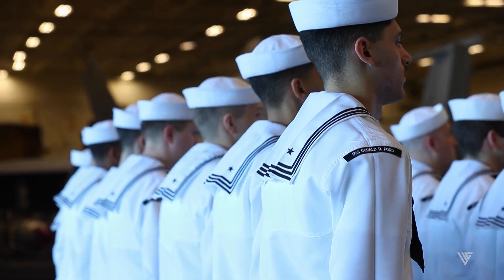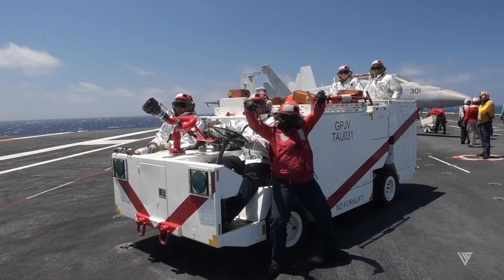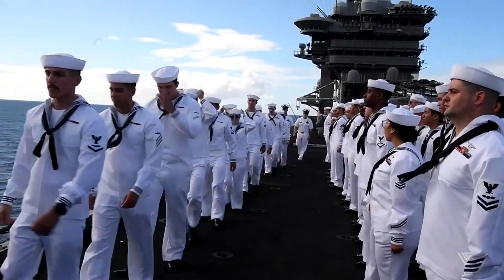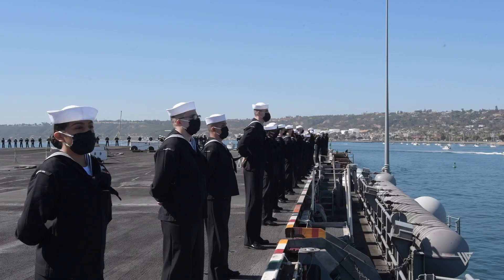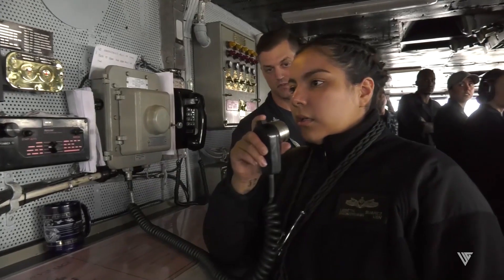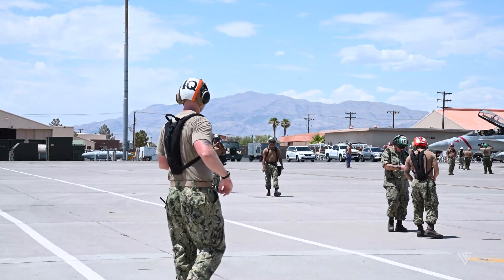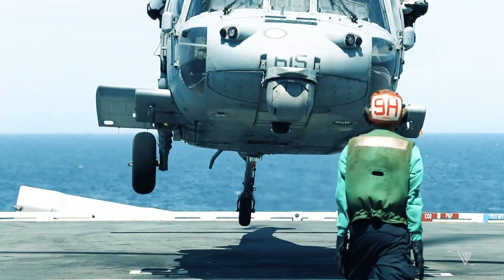The Ford can also launch and recover unmanned aerial vehicles that can extend its situational awareness and strike capabilities. The Ford has a highly trained and professional crew that can operate and maintain the complex systems and equipment on board. The ship has a crew of about 4,500 sailors including 600 officers and 3,900 enlisted personnel. The crew is divided into various departments such as navigation, engineering, weapons, operations, intelligence, communications, medical, supply, and aviation. The crew undergoes rigorous training and exercises to ensure readiness and proficiency in all aspects of naval warfare.